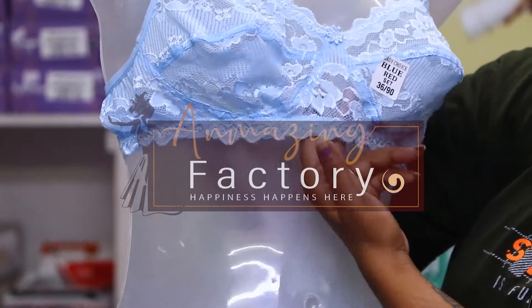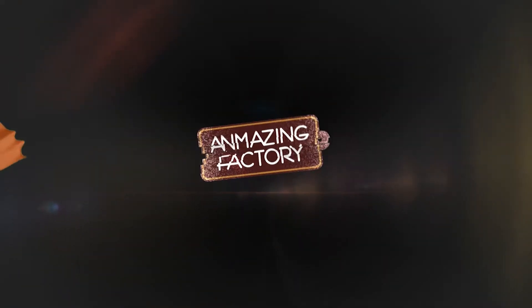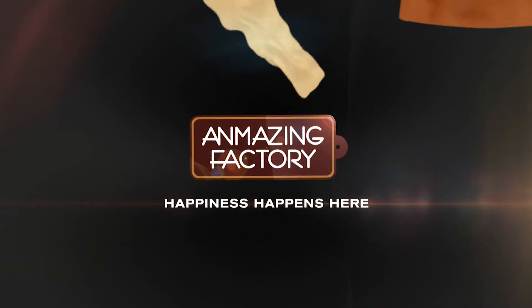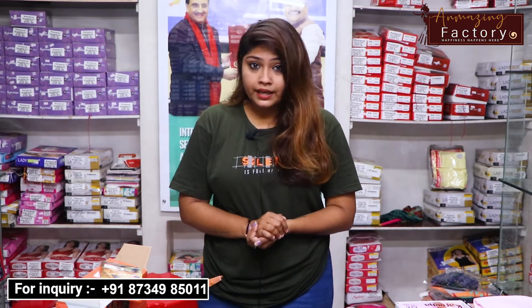On the inside, you will get layers, and on the other side you will get a transparent finish. These undergarments come with layers for coverage and a transparent option as well.